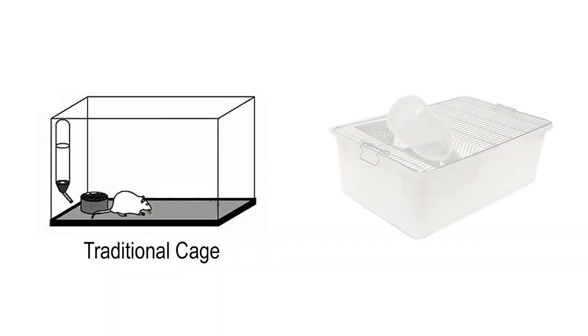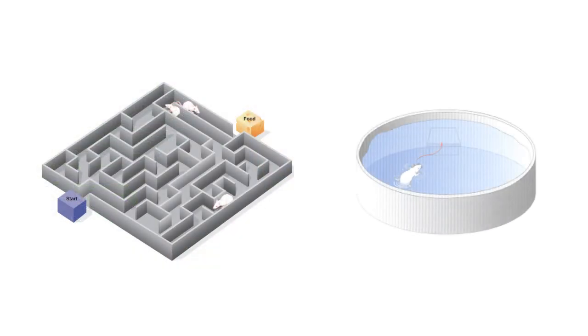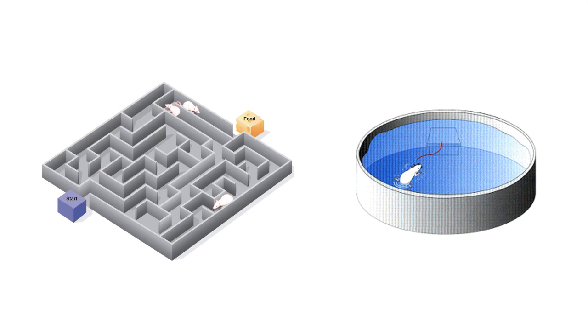So forever, whenever rats were used for behavioral studies, they were raised in what were called traditional cages. These were small cages — they had some food, some water, some fluff to play with. The tasks we would use to see how these rats would learn are what we would traditionally call simple motor learning tasks. They would learn how to run a maze, or learn how to swim out to a hidden platform. It's a task, but not incredibly difficult.